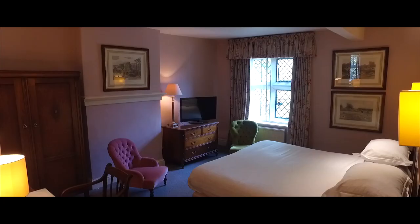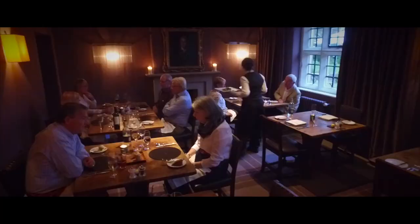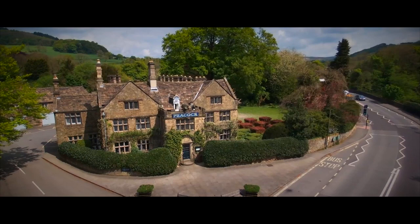And upstairs, 15 delightful bedrooms with comfortable beds, pretty fabrics and antiques. And as well as all this, there's the lovely staff and something that you can feel but not see — the wonderful atmosphere at The Peacock at Rowsley.